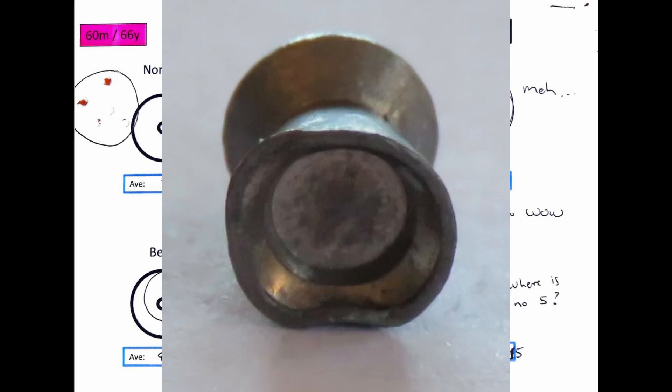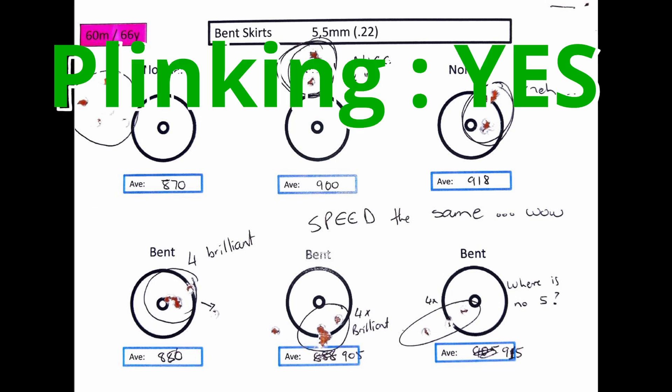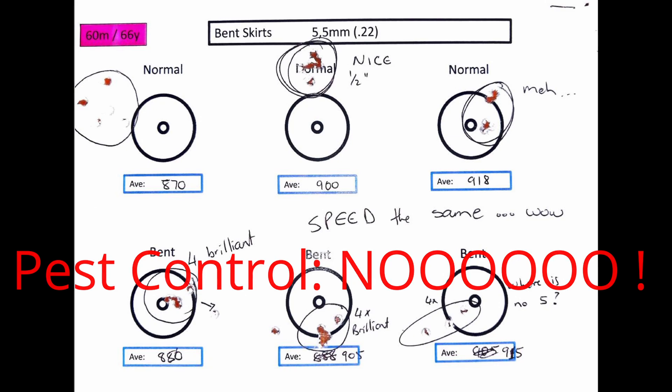You don't know which one of them will be the ugly flyer. So from my side, will I shoot with bent skirts? Plinking? Hell yes. Going pest control? Hell no. Because you don't know which one will be the flyer or where it's going to hit. Thank you guys for watching — like, subscribe, tell a friend. I'll see you guys in the next one.